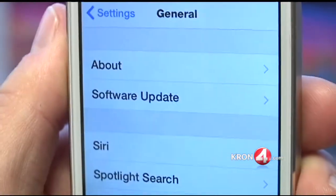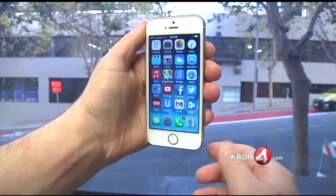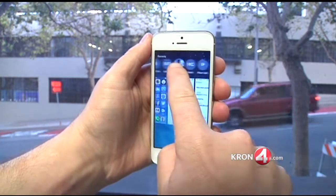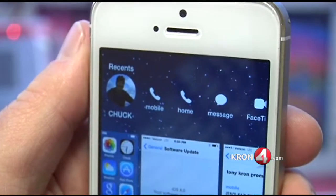There are hundreds of changes iOS 8 adds to your iDevice, some subtle, some very noticeable. Like this — now if you double tap the home button, at the top of your screen are the contacts you contact the most. If you touch a name, choices pop up to call them, text them, or email them.